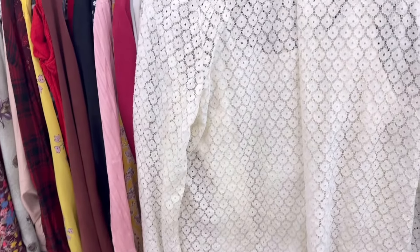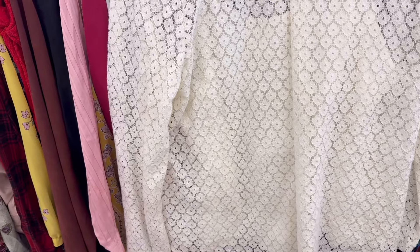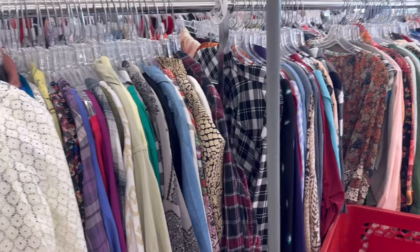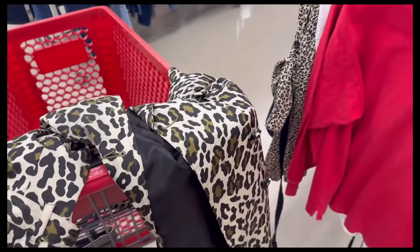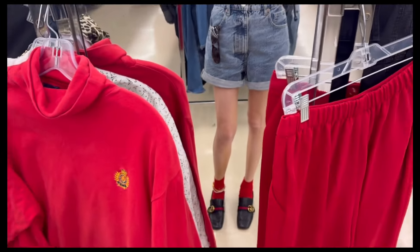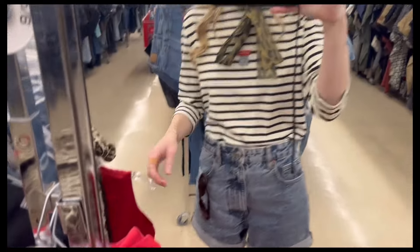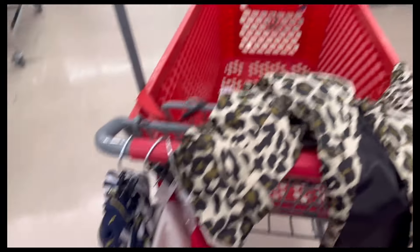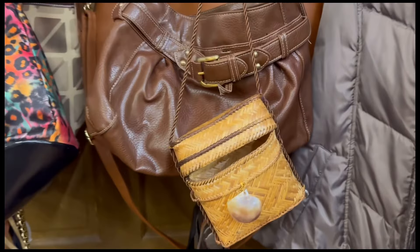Then I moved on to clothing, and this black and white top was so cute. I loved the little floral cutout print on it. I'm looking at the long sleeve tops right now — that's kind of my easiest go-to. It was time to try on. You can see the story of the day is definitely lots of red and leopard print. I found a Ralph Lauren turtleneck, a ton of leopard print, and you can see by my cart I loved anything nautical inspired.